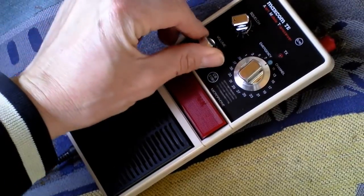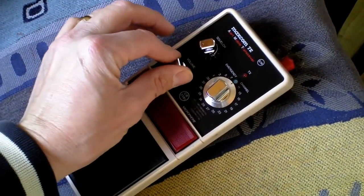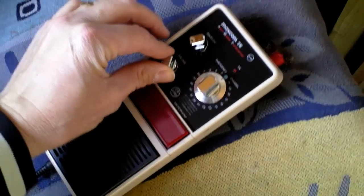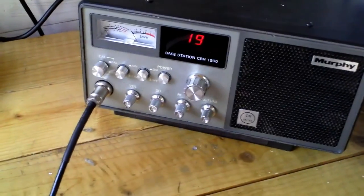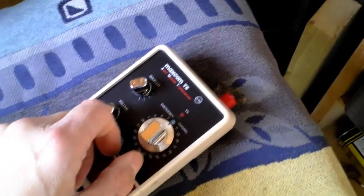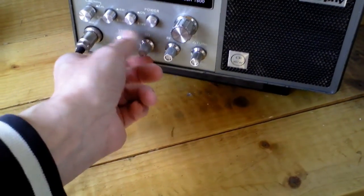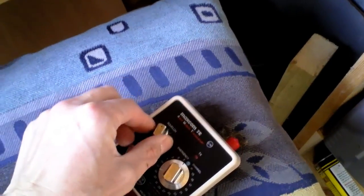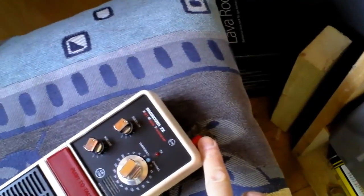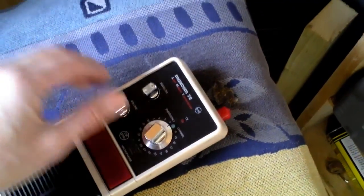There we go — breathing again. It was just a loose connection on the fuse holder itself. We've got static! Switching on the old Murphy base station — we're not going to go to channel 9, we'll respect channel 9 even if no one else will. We'll go to channel 8. Squelch works.